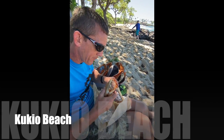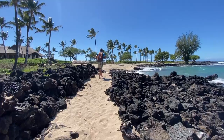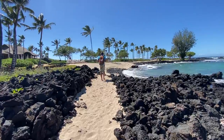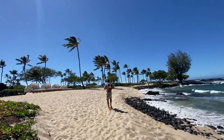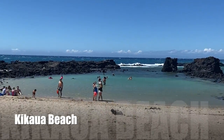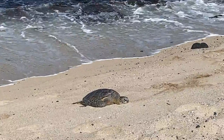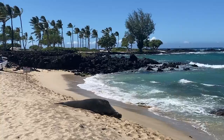We went there twice in January and had no issues arriving at 11am one day and 5pm another day to watch the sunset. We liked this beach for the sand, the small swimming cove, palm trees, and the wildlife. We saw a couple turtles resting on the beach, and we saw our very first Hawaiian monk seal.